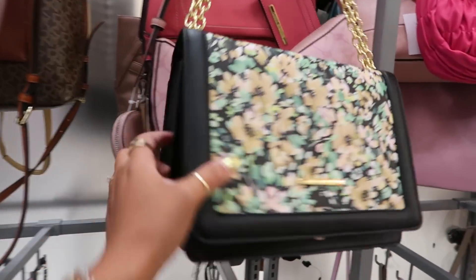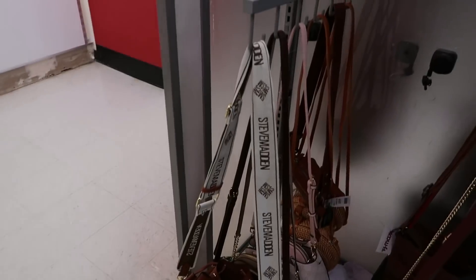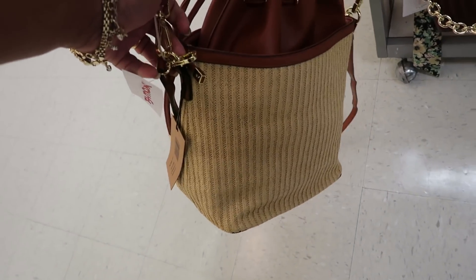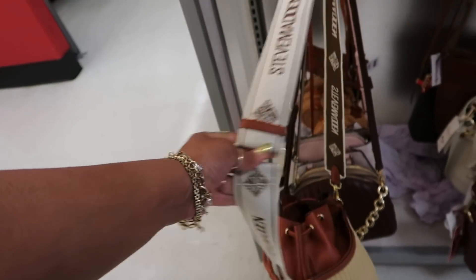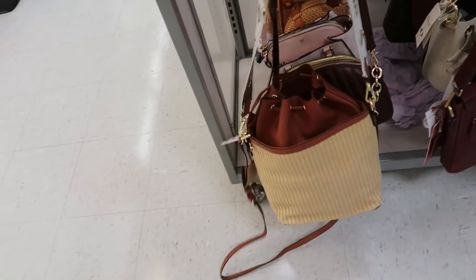Steve Madden. This Steve Madden bucket bag with this guitar strap is $30. I actually like the style of the bag and the middle part — I just don't know if I like the strap on this one. Even though I love guitar straps, I think that's just doing too much with that style bag. That's just my opinion.